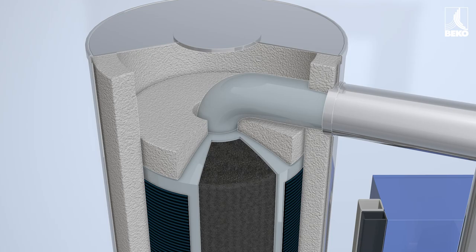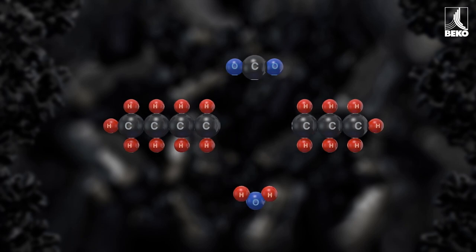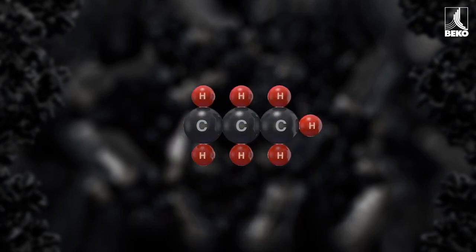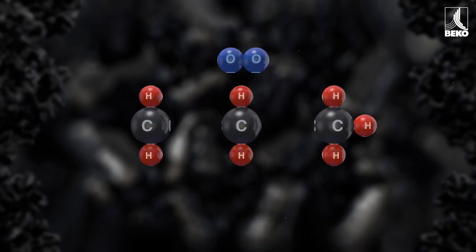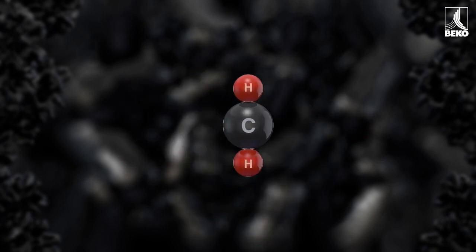The catalysation material, combined with heat, makes it possible to crack long-chain oil molecules — such as from compressor oil or from the ambient air — into ever-smaller molecules, until only water and carbon dioxide remain as reaction products.